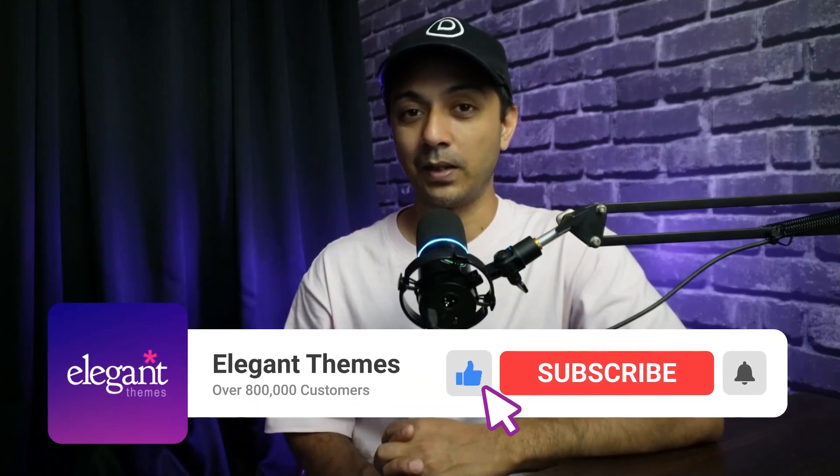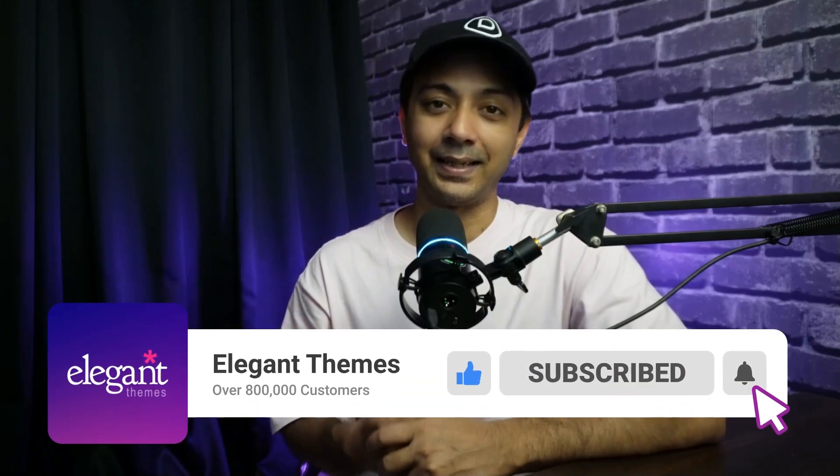If you liked this video, make sure you give it a like and share it with your friends and community. For more WordPress videos like this one, make sure you subscribe to this channel and hit the notification bell so you can get notified whenever we upload our next video. That's it for this one and I'll see you in the next one.